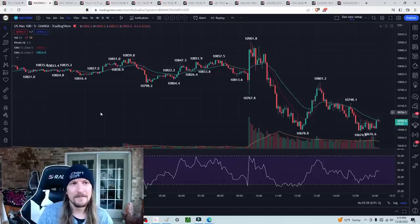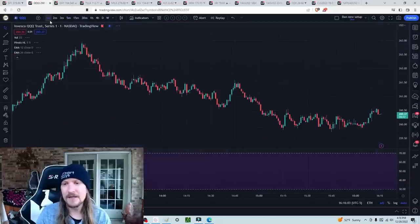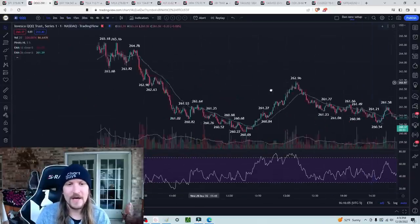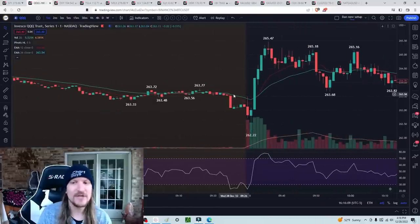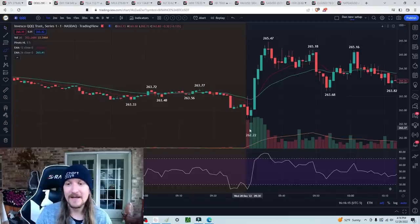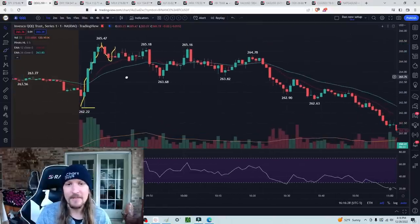You have to change the trends. You hear me talking about trends all the time in these videos and why they are so important. If you just shoot straight up, it's a nice flashy big move, but if you do not change trends and prove follow-through, you can give that move back. QQQ from the low of the day shot up 1% plus, didn't confirm a one-minute uptrend, didn't confirm a two-minute uptrend, a five-minute uptrend — nothing — and we ended up giving back the entire move.